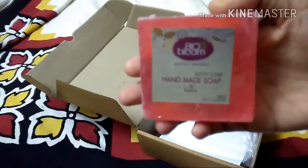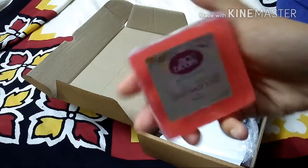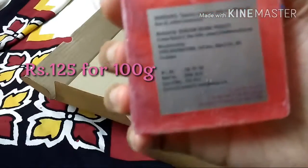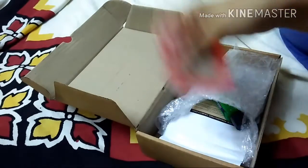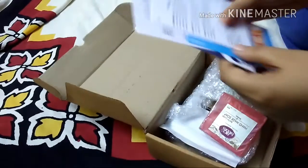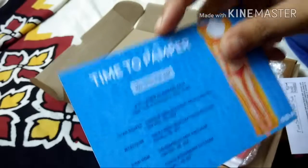I took the soap out so I can smell it and find out the fragrance. The first product is BioBlooom handmade soap — it's a bath care handmade soap and it's called 'Romance.' I'm not sure if that's a flavor or just the name. The price isn't written on the packaging, but according to the information card, it's 125 rupees for 100 grams.